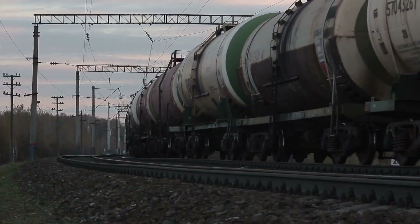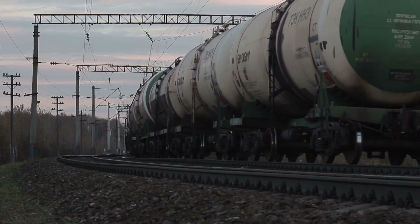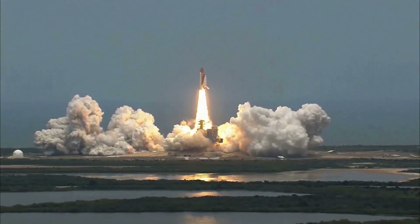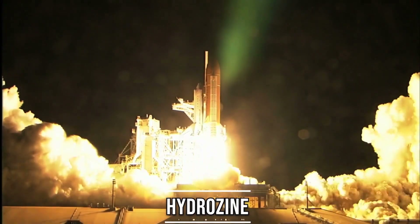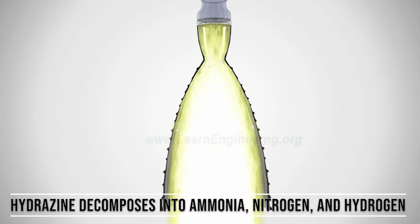However, imagine carrying several heavy tanks of oxygen along a long space mission — that is a major load. Fortunately, some rocket fuels that have been developed do not need oxygen to burn, such as hydrazine. Hydrazine decomposes into ammonia, nitrogen, and hydrogen when exposed to the right catalyst.